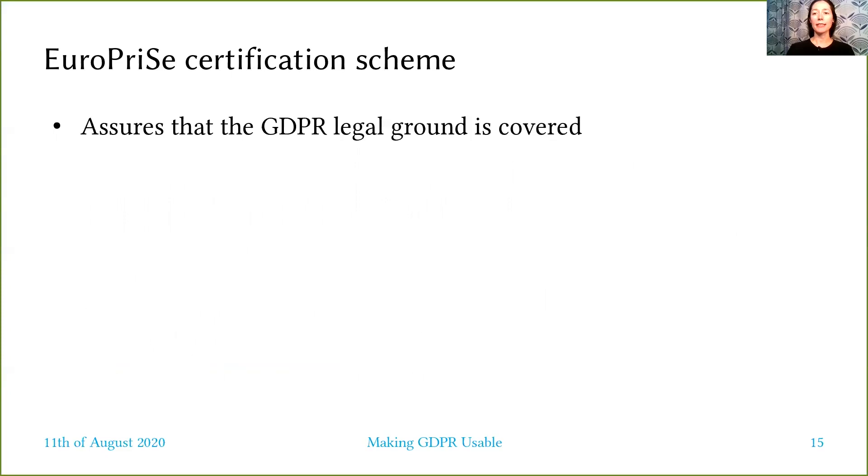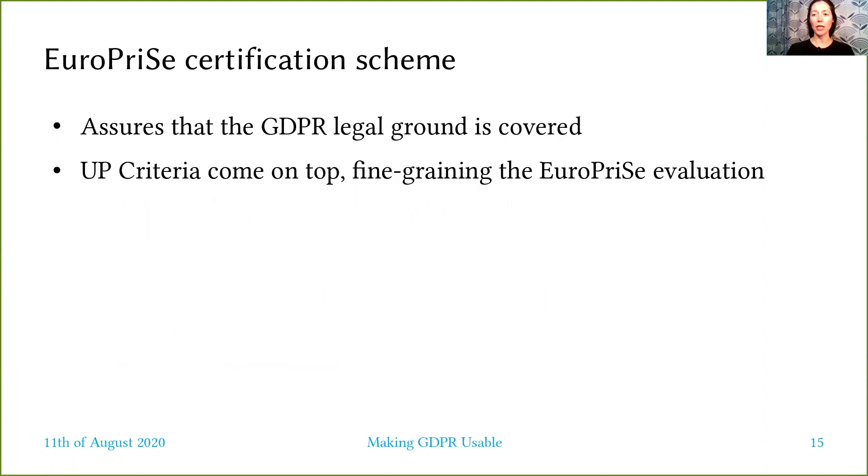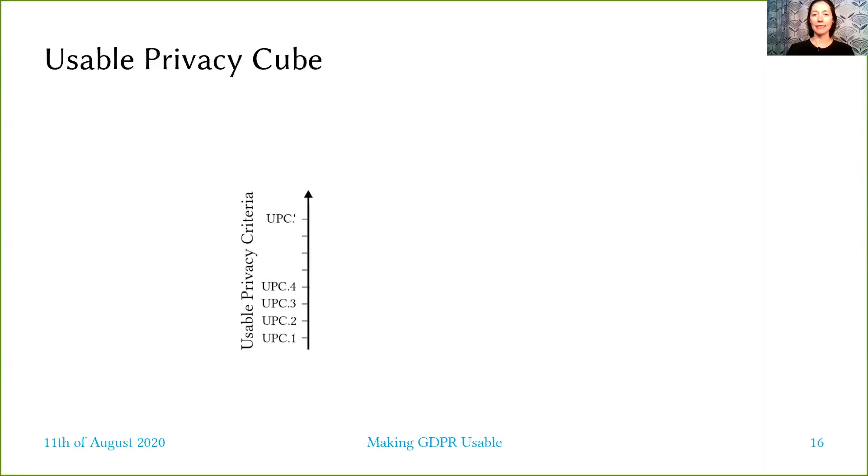We built on the EuroPrize certification scheme, which assures that the GDPR legal ground is covered, including data protection principles and data subject rights. Our usable privacy criteria come on top, fine-graining the EuroPrize evaluation with usability measurements showing how well the legislation is respected.